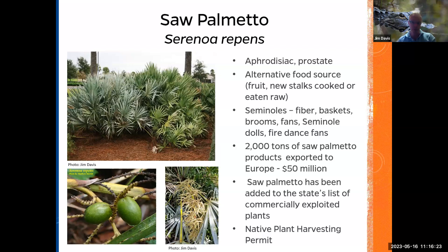People are illegally going to areas and harvesting this fruit. Here you have the inflorescence, which is great for pollinators — clearwing moths, types of beetles. This is also a medicinal plant used to treat the prostate, and Florida is a big exporter of saw palmetto products.